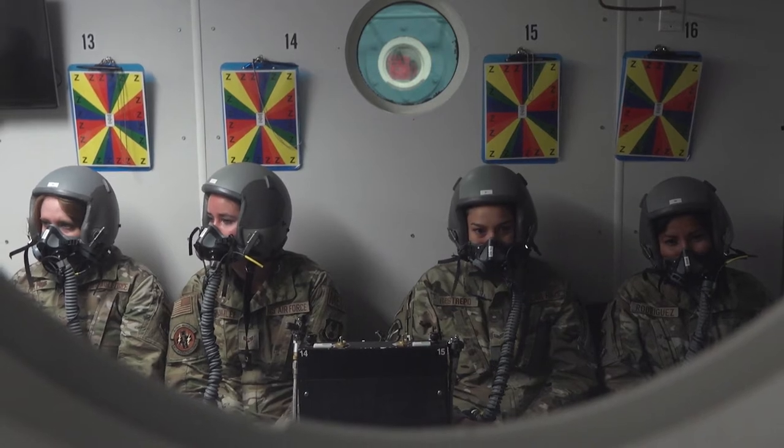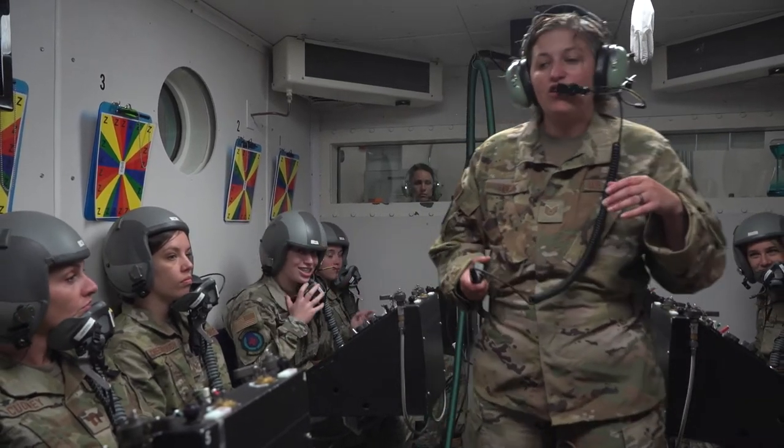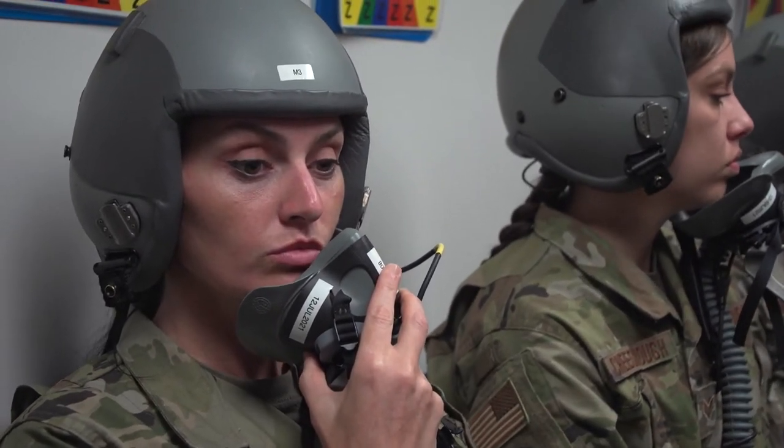Anybody who's going to go up into an aircraft needs to go through physiology training so that they can understand the effects of altitude they are up against when flying in a higher altitude, lower pressure environment.